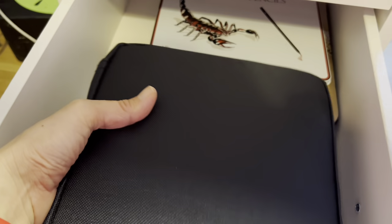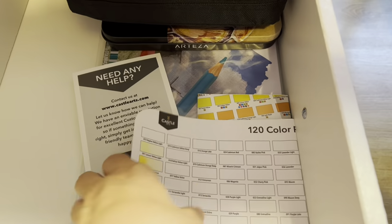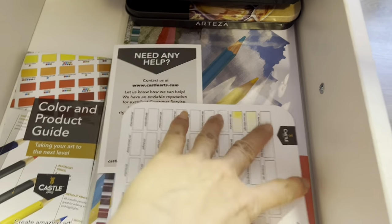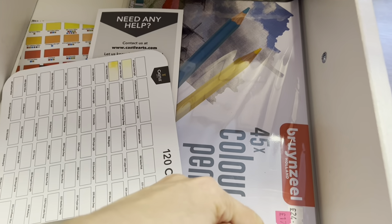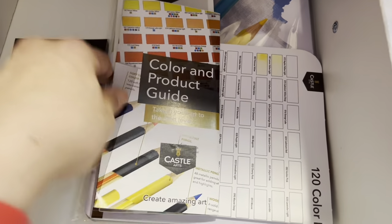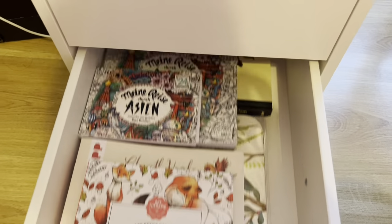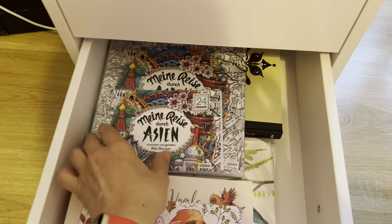I have my Castle Art 120 pencils in this pouch, along with the accessories that came with it. And a set of Bruynzeel pencils which I got from the art shop — I'm going to show that in another video, like a short vlog of where I got these pencils.